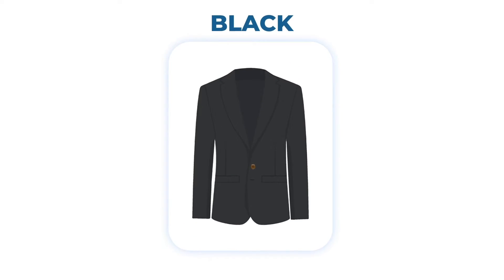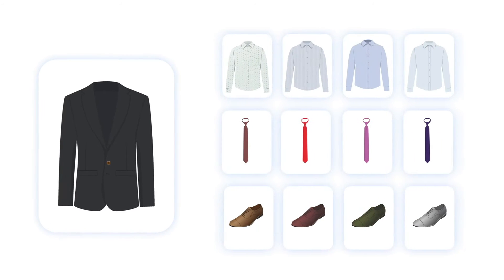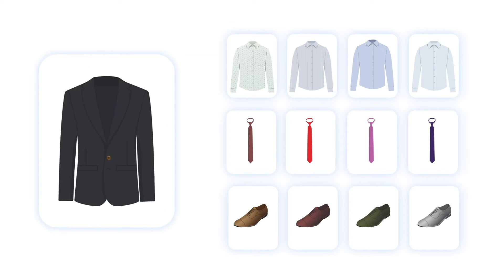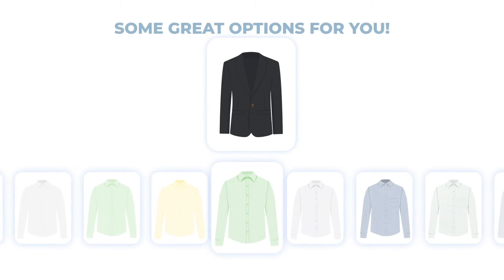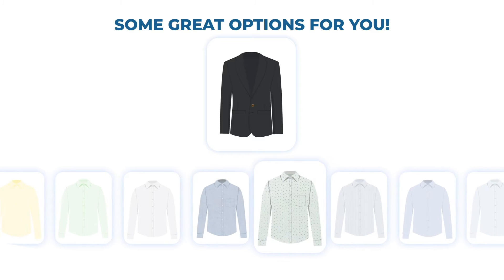Most people start by wearing a black suit, thinking they can easily pull it off. But they're usually wrong. That's because wearing a black suit without any thought to the shirt, tie, shoes, or other accessories can result in a lackluster or uncoordinated appearance. So what should you wear with it to really make it stand out? In today's video, we'll show you some great options for your next formal event or professional setting.